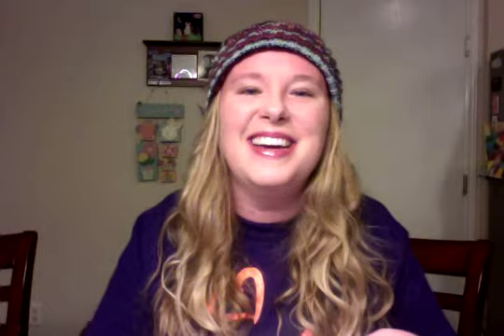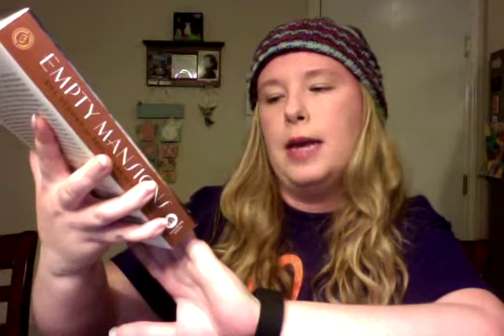The book for this week is one you might have seen in bookstores — it's Empty Mansions by Bill Dedman and Paul Clark Newell Jr. It was a number one New York Times bestseller, subtitled The Mysterious Life of Huguette Clark and the Spending of a Great American Fortune. It's a French name, so it looks like 'Hougette' but it's pronounced Huguette.